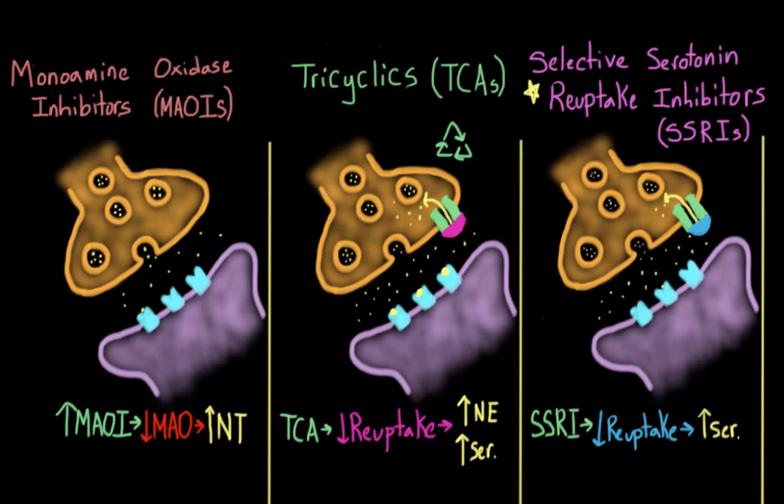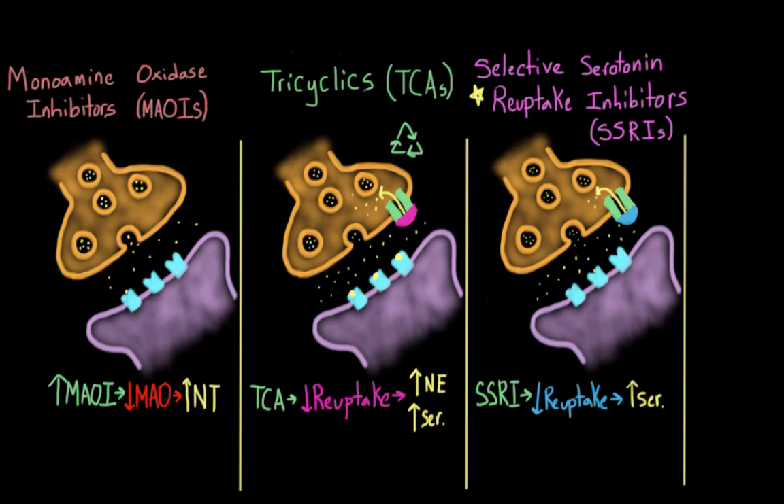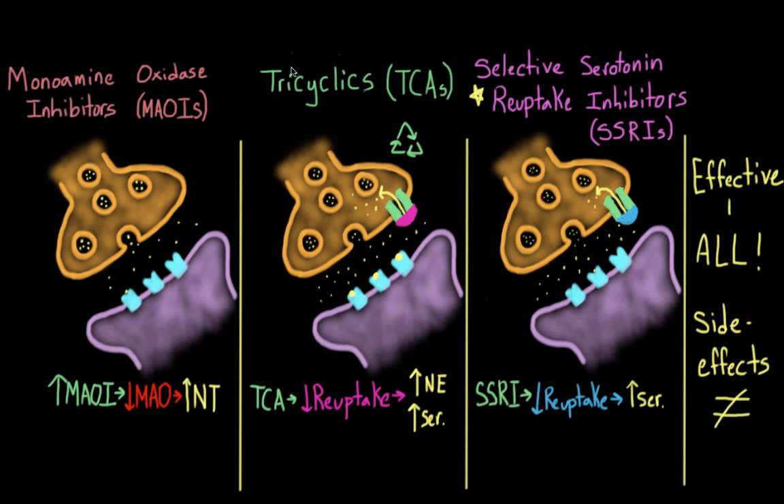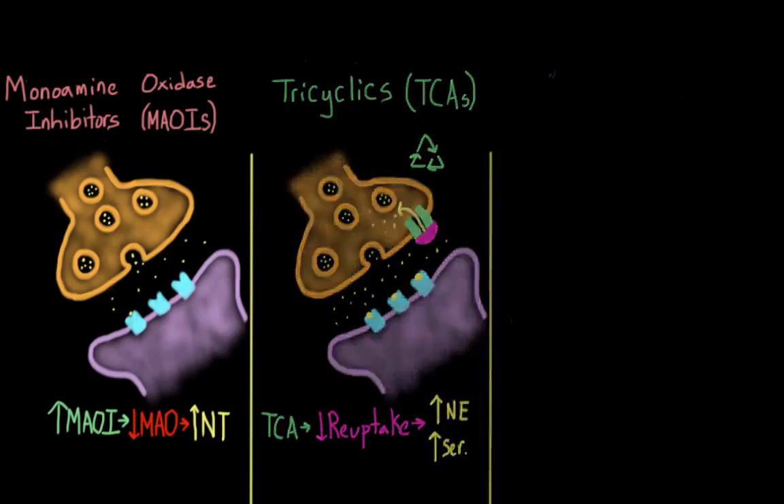With three classes of antidepressants, how do doctors know which one to prescribe? You might think they should prescribe the one that works best, but it turns out that all of these medications are equally effective. So maybe you think we can differentiate by side effects — and this is where the main differences lie. MAOIs and TCAs are first-generation antidepressants. Because they are older, they tend to have more side effects than more recent drugs like SSRIs, which are considered second-generation. MAOIs in particular are notorious for having a lot of side effects.